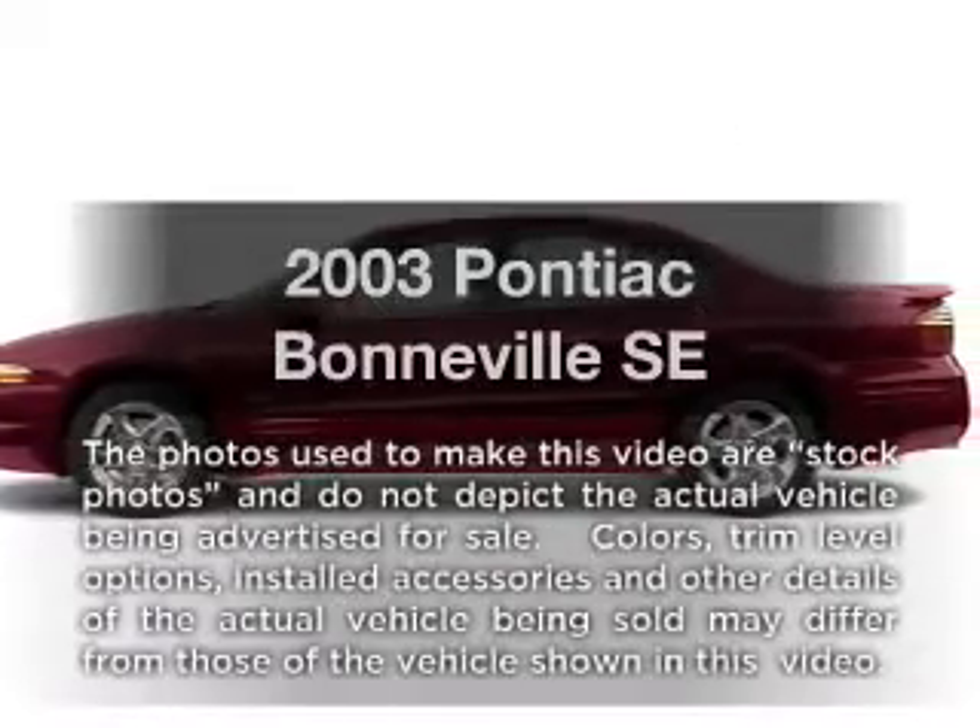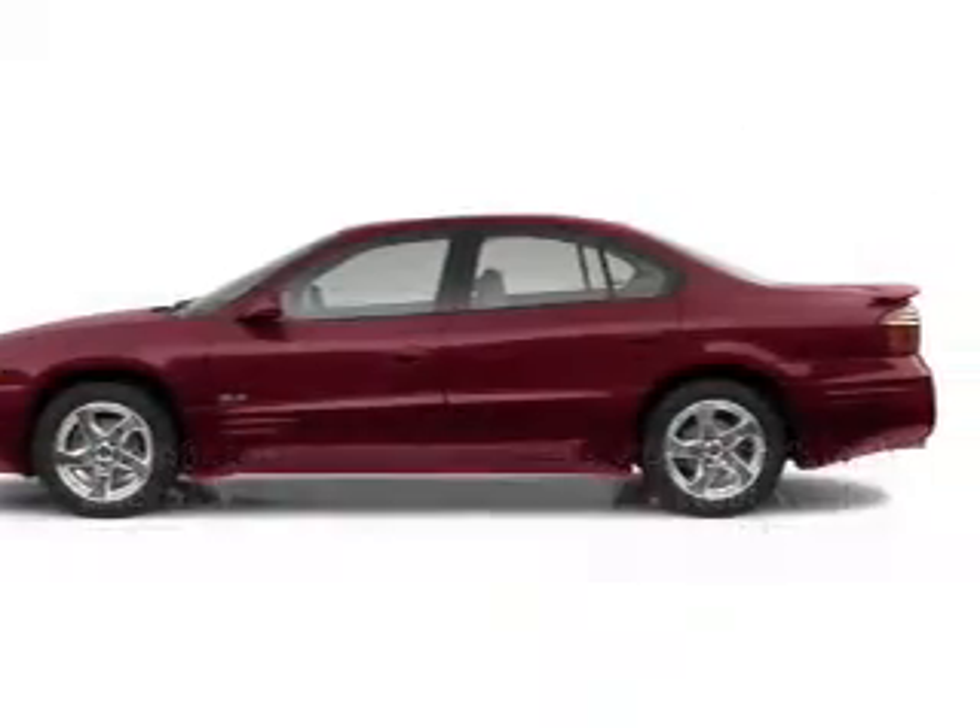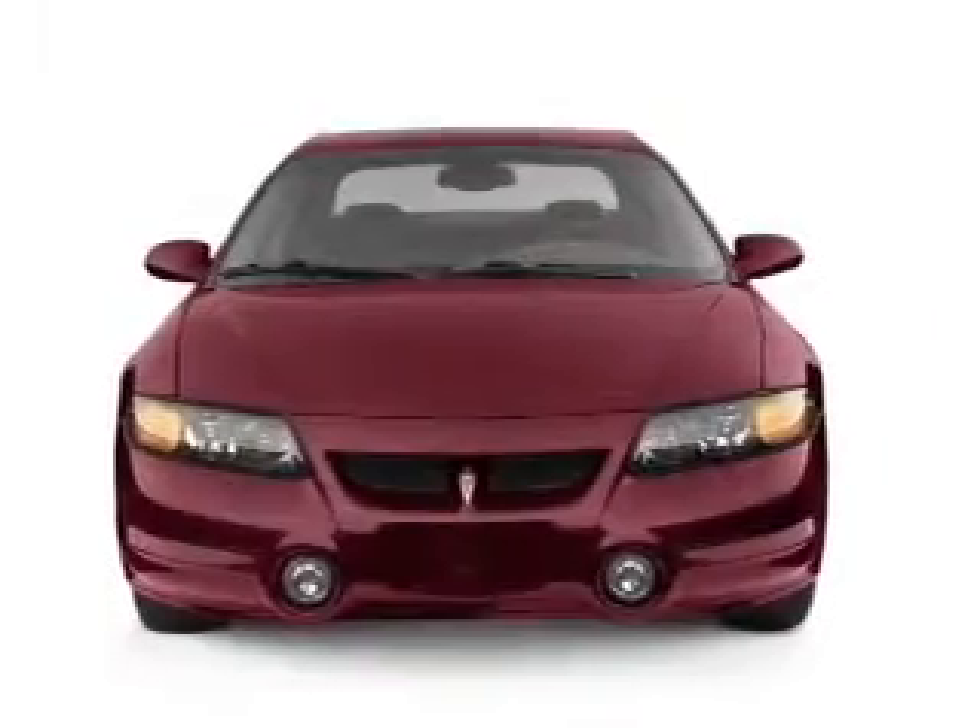Introducing the 2003 Pontiac Bonneville. If you're looking for a first-rate auto, this one could be yours today.